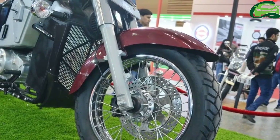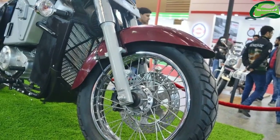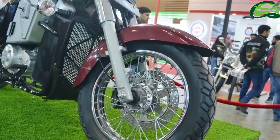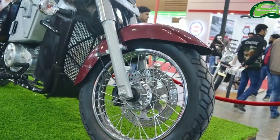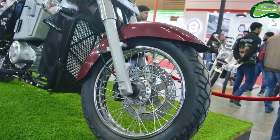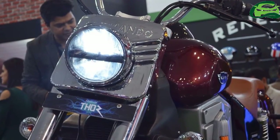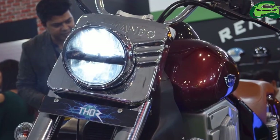The 27 kWh battery takes 7 hours to charge. The motorcycle comes to a halt using a 280 mm front disc and a 240 mm rear disc. The front unit comes with a Brembo master cylinder, and the brakes feature dual-channel ABS as well.